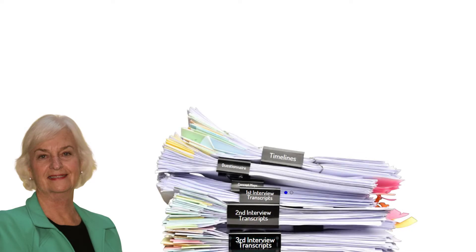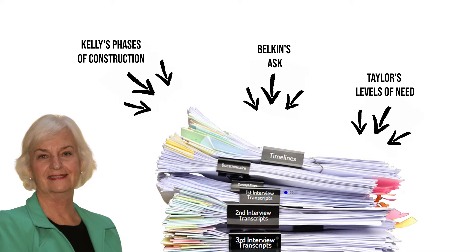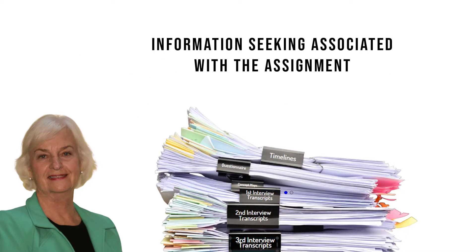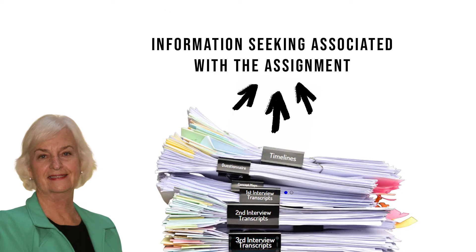At the end of the academic year, with a rich dataset in hand, Kuhlthau conducted both deductive and inductive forms of data analysis. Deductive analysis — a top-down approach — tested existing theories in a new context; in this way she sought evidence of Kelly's phases of construction and concepts by Belkin and Taylor. Inductive analysis, considered ground-up, put existing theories aside and used detailed readings of raw data to generate new conceptions — elaborating and illustrating students' information-seeking. She crystallized these findings as a model in the form of a table.